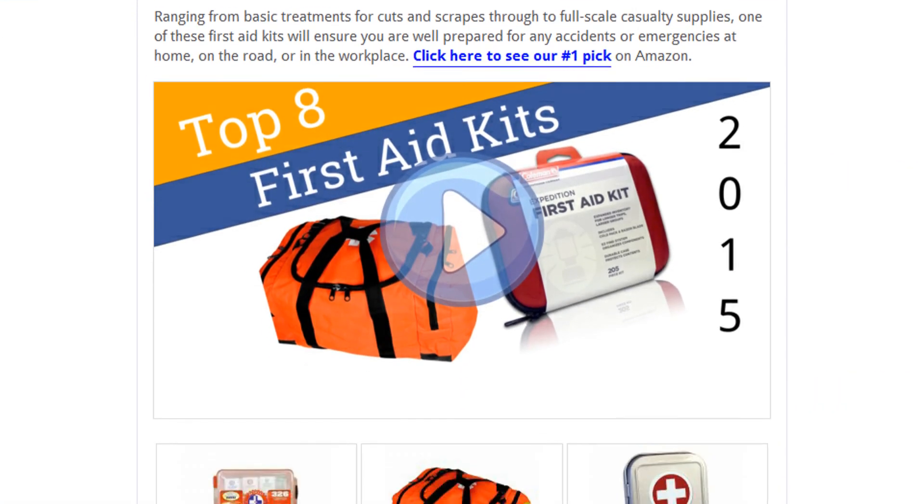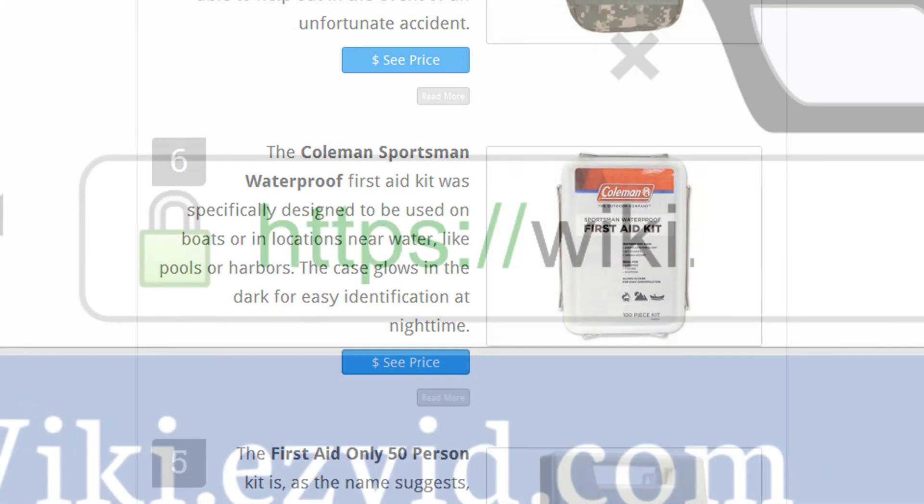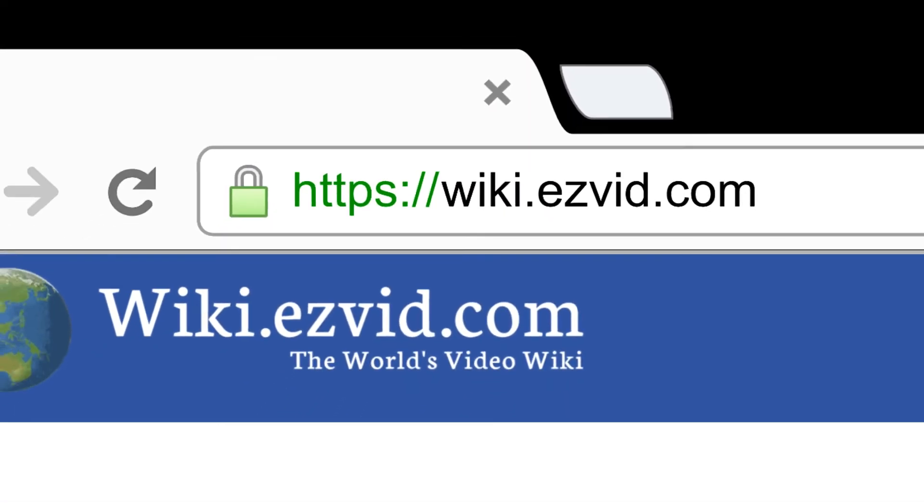To see all this stuff, go to wiki.easyvid.com and search for first aid kits, or click beneath this video.